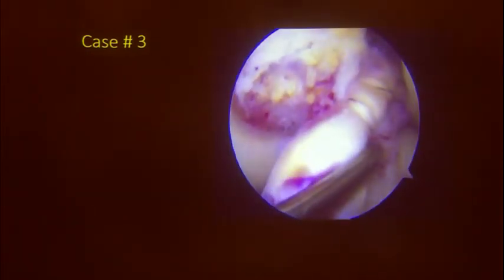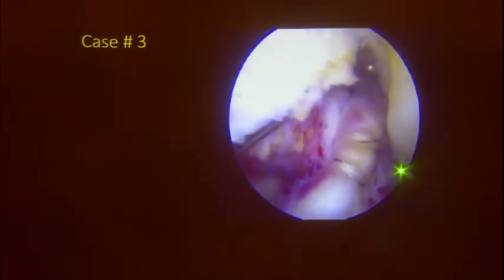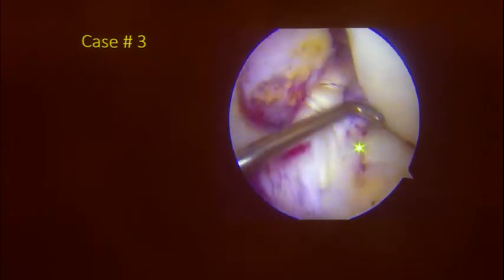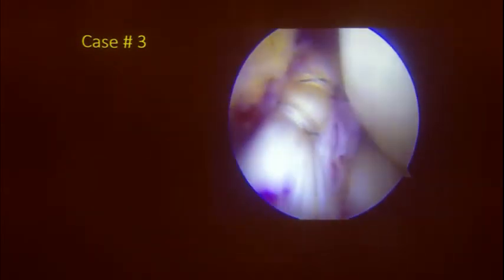In this case I haven't used an internal brace — as far as possible I try to avoid putting a lot of foreign material inside. That's the final repair: you can see the AM bundle has been recreated, there is PL tissue lying there, and it is still a good repair for a low-demand patient. ACL repairs definitely have a role in the treatment of acute ACL injuries.